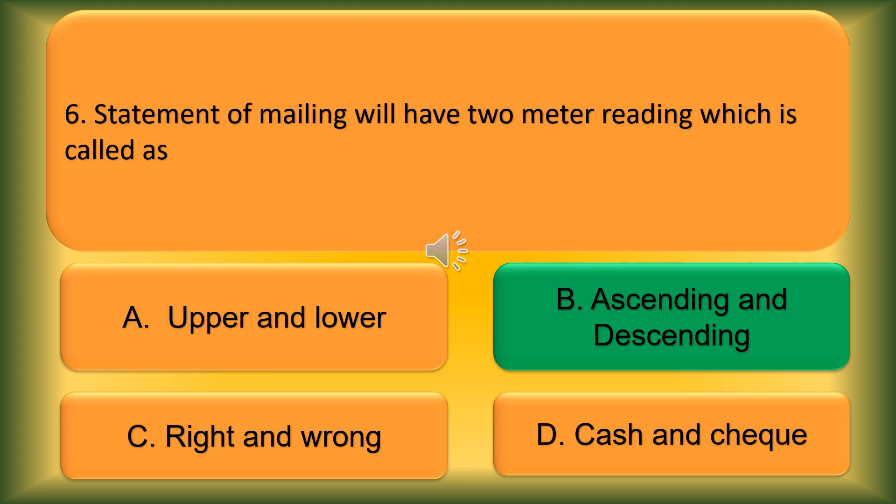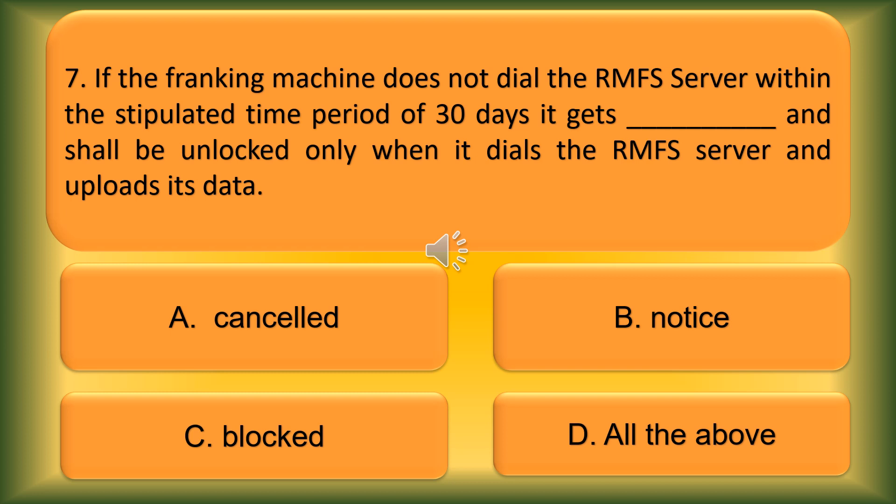Question number 6. The Statement of Mailing will have 2 meter readings, which are called: Option A: Upper and Lower. Option B: Ascending and Descending. Option C: Right and Wrong. Option D: Cash and Check. The correct answer is Option B, Ascending and Descending.